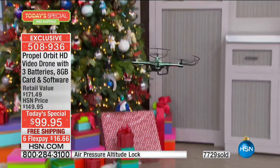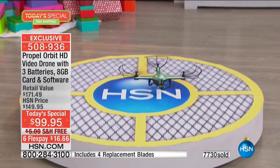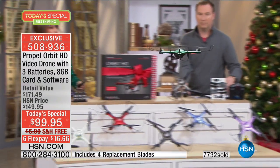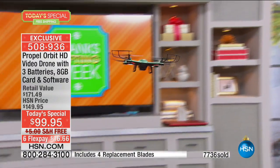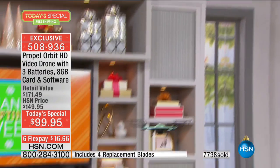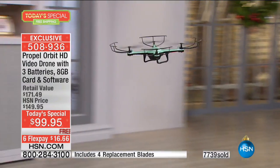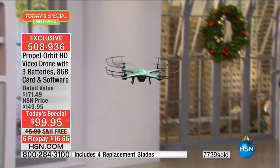You look at this and visually you know the quality. The way this has features that other drones with similar professional-level features have — those drones can cost $300, $400, $500, $600. And you're getting this at $99.95. Only today it comes in exclusive colors. It's nowhere else except here, and only today at this value.